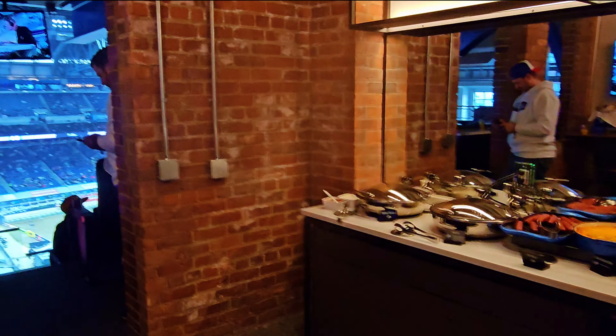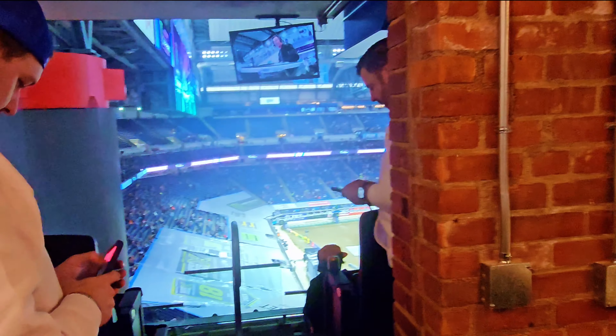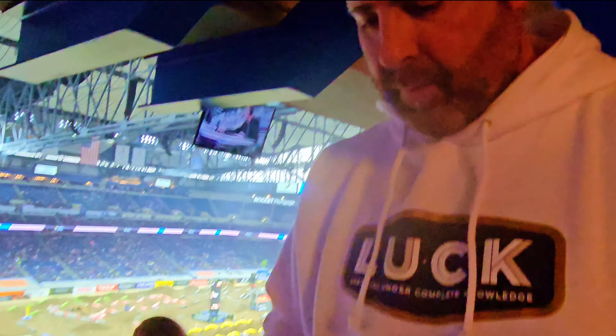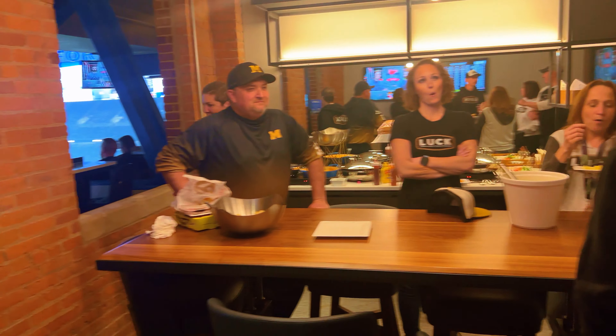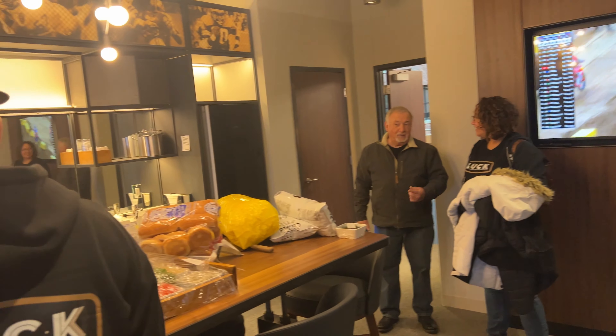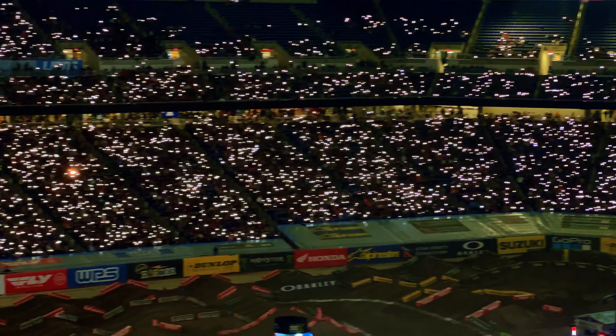For me personally, my biggest plus for these suites is the amount of options you have for viewing. You can stand, hang out with your buddies and talk and still watch what's going on. Sit, stand around, have conversations and just kind of enjoy the people you have up there with you, instead of being locked into a seat in a row.